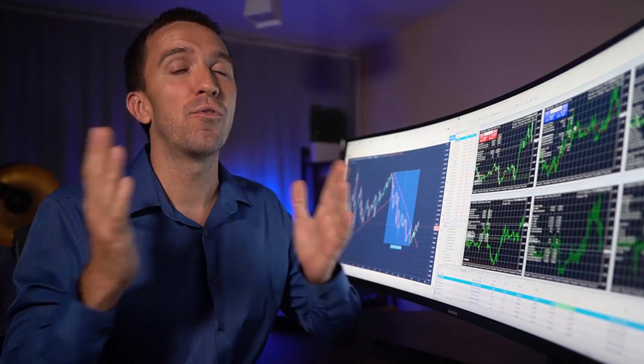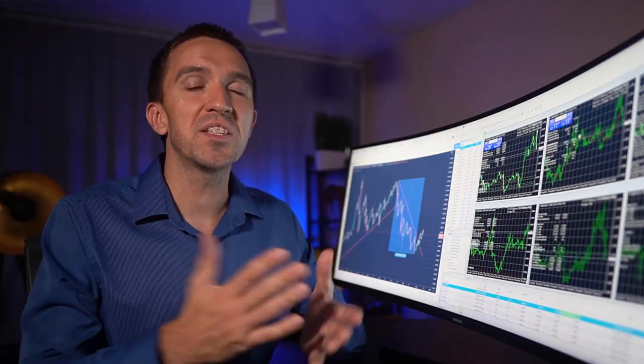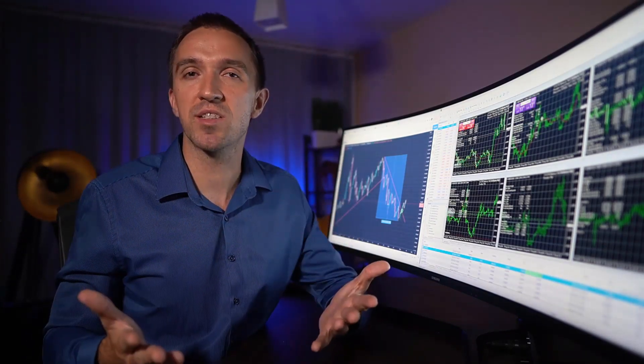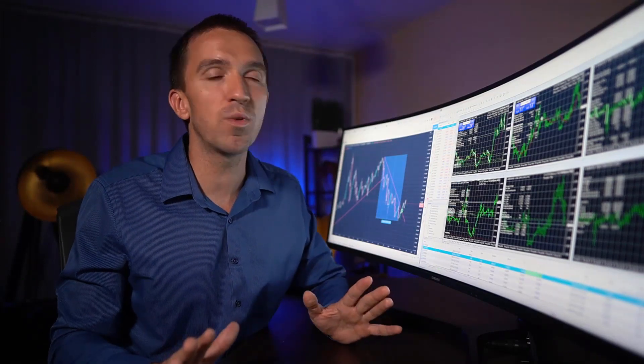You can trade it from mobile as well, which is very common nowadays. You will find the robot for MetaTrader 4 and MetaTrader 5 attached down in the description. So no matter which platform you are using, you will get the robot for that strategy, which is really, really simple. Before I show you the strategy, if you don't have any experience in algorithmic trading and MetaTrader, check out the complete guide down in the description, which is free as well.